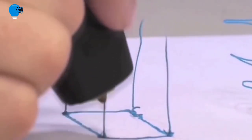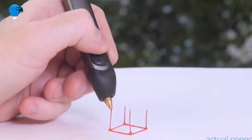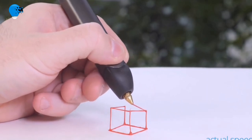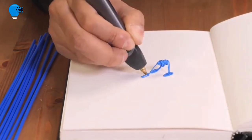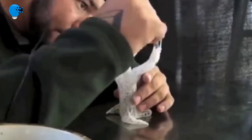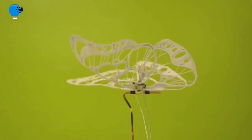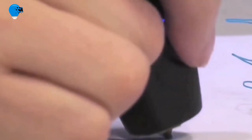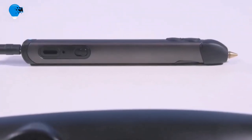Number 7: 3Doodler Start Essentials 3D Printing Pen Set. No-risk purchase with a 360-day policy and 24-hour global customer service. Each box includes the 3Doodler Start 3D pen, 2 mixed color packs of eco-plastic (48 strands), a micro-USB charger, and an activity guide. The only child-safe 3D pen — designed with no hot parts, completely safe for kids aged 8 and up. The pen nozzle and plastic can safely be touched with no burn risks. Perfect for STEM learning, inspiring creativity, design, planning, building, and spatial understanding.